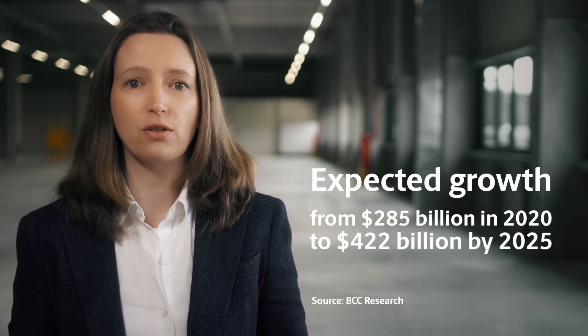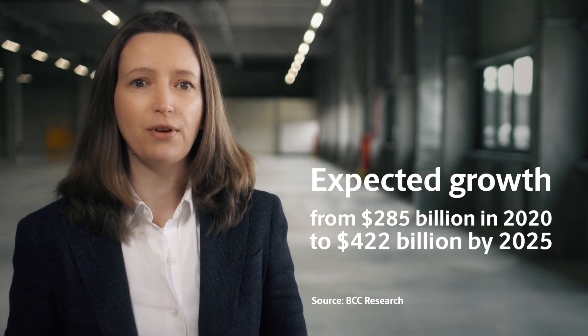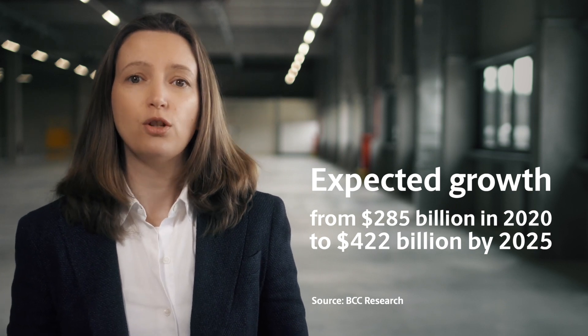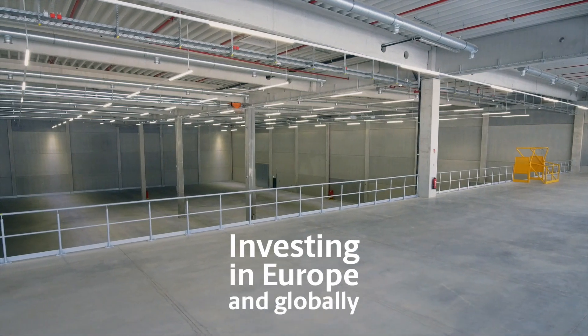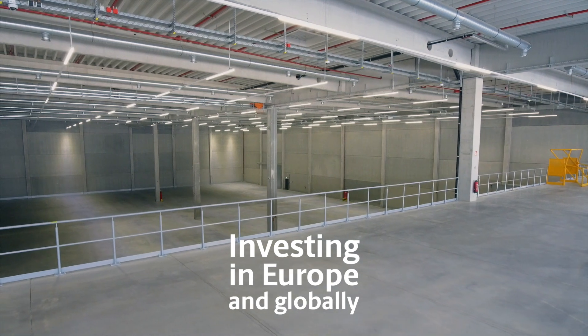More than 50% of all new drugs in the pipeline will be biologics, and it's a global market we expect to see grow from $285 billion in 2020 to $422 billion by 2025. These treatments require more specialized storage and transport conditions, and that's why we keep on investing in Europe and globally.